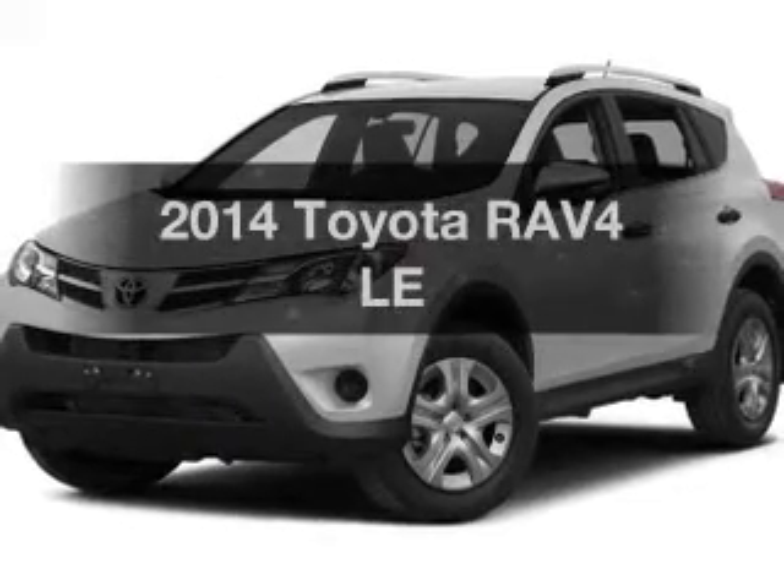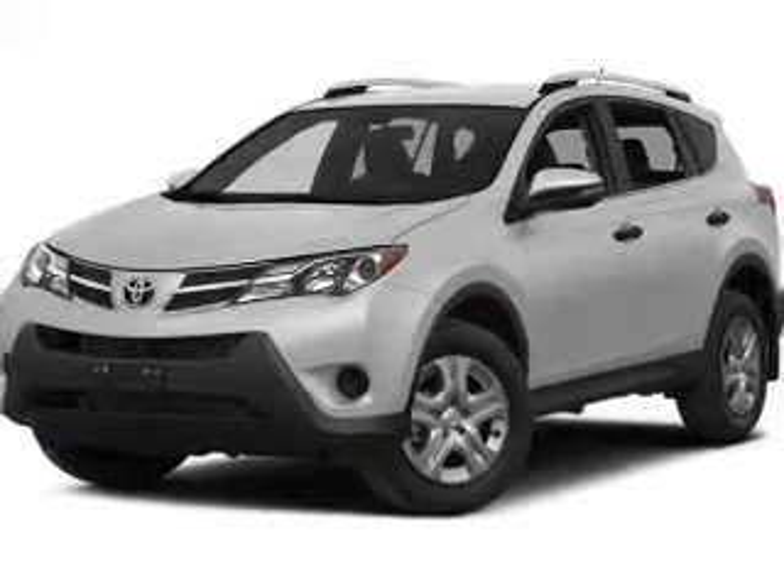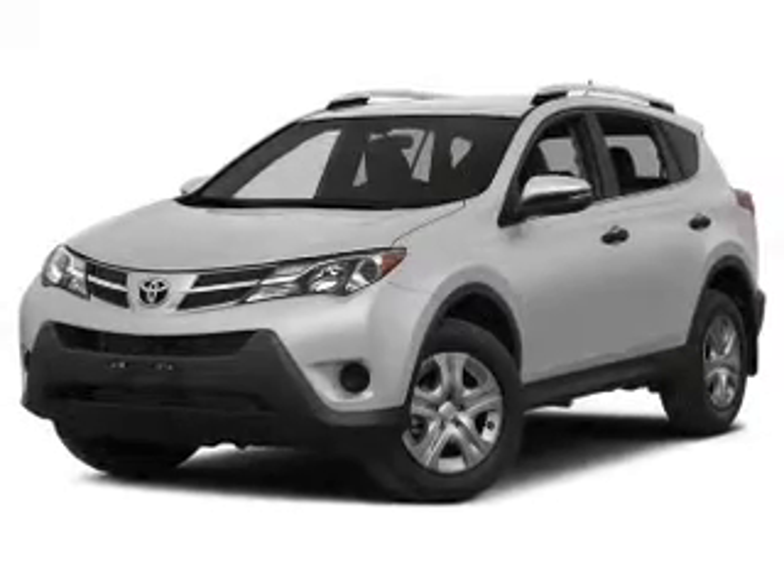Check out this 2014 Toyota RAV4. If you're looking for a first-rate auto, this one could be yours today.